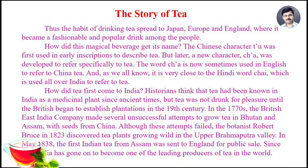Thus, the habit of drinking tea spread in Japan, Europe, and England, where it became a fashionable and popular drink among the people.